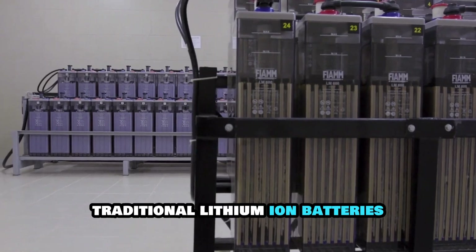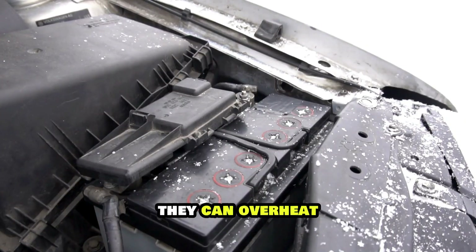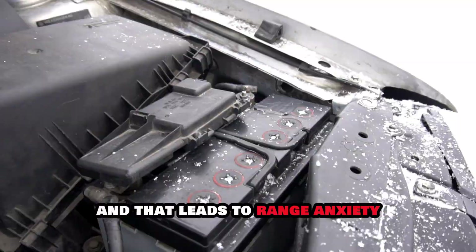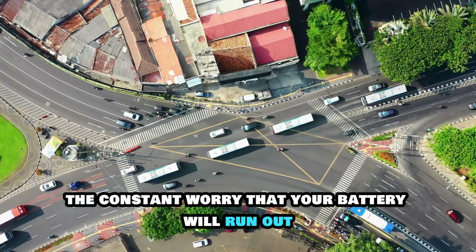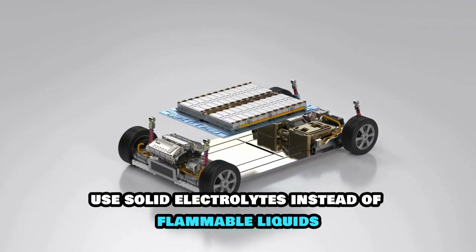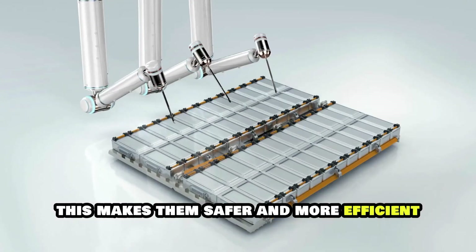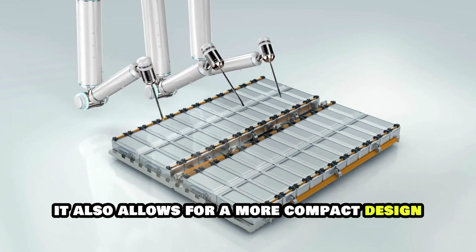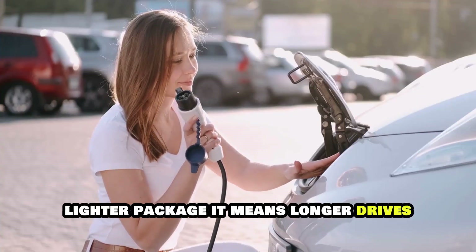Traditional lithium-ion batteries, the kind found in most EVs today, have limitations. They're bulky, they can overheat, and they don't always provide the range you need — and that leads to range anxiety, the constant worry that your battery will run out before you reach your destination. Solid-state batteries, on the other hand, use solid electrolytes instead of flammable liquids. This makes them safer and more efficient, and allows for a more compact design and a significant boost in energy density. You get more power in a smaller, lighter package.